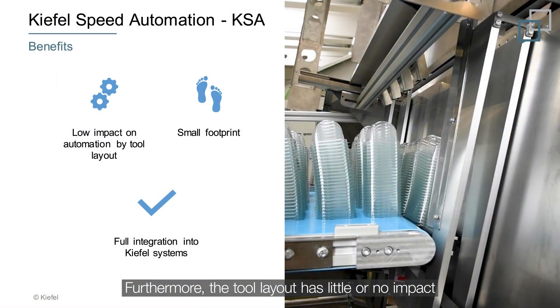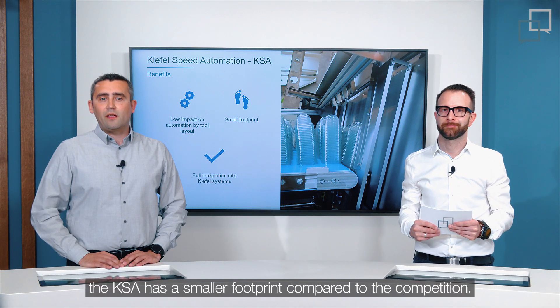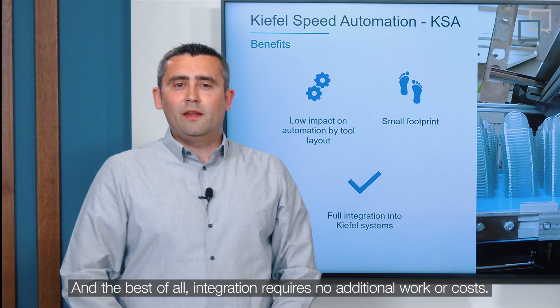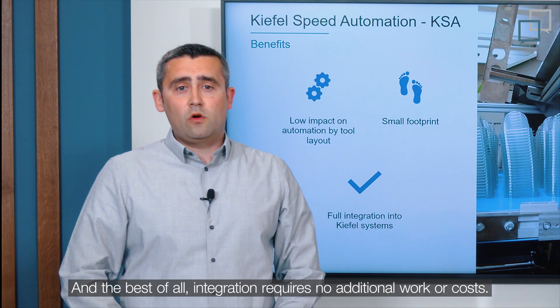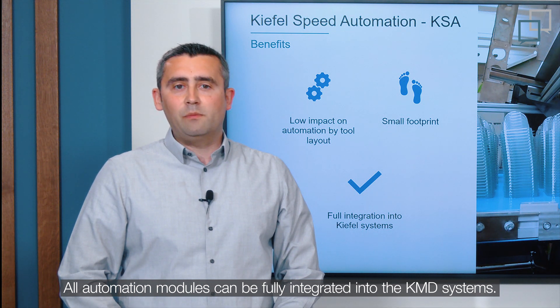Furthermore, the tool layout has little or no impact on the automation regarding packaging patterns. At the largest possible expansion stage, the KSA has a smaller footprint compared to the competition. And best of all, integration requires no additional works or costs — all automation modules can be fully integrated into the KMD systems.